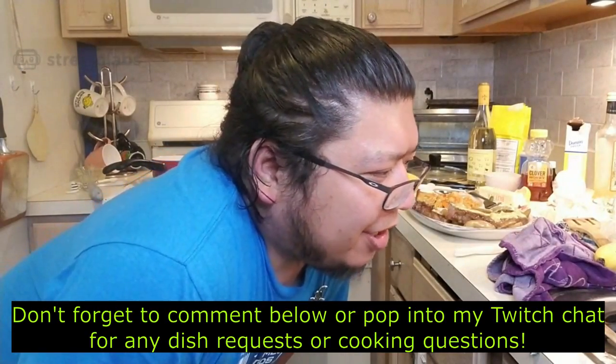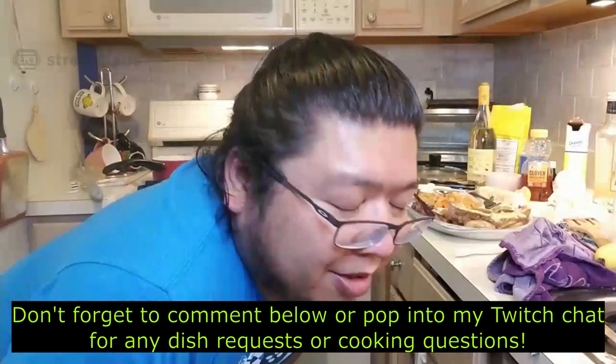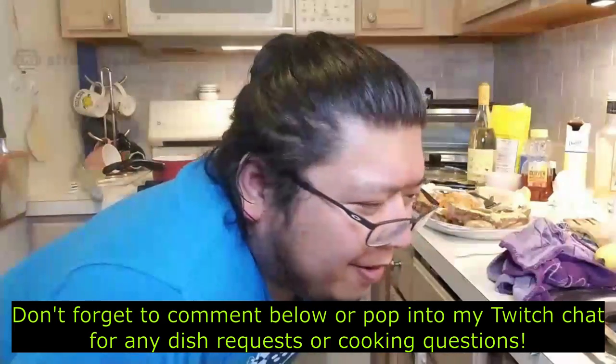I already raised my milestone: I had set it at $700, and if I raised that, I would do another cooking stream. I want to do another themed cooking stream — the theme will be similar to this. You tell me what you want, and as long as I can get the ingredients, I'll cook it. If you have any cooking questions or want to challenge me with a dish, feel free to let me know. I appreciate y'all hanging out — this was a lot of fun and I will do another one.